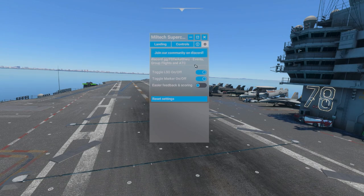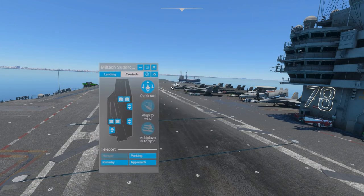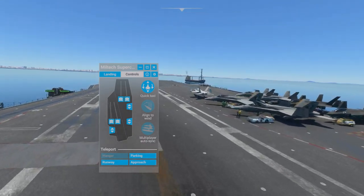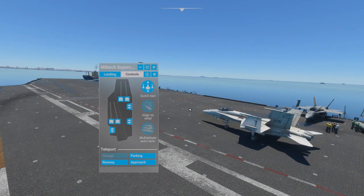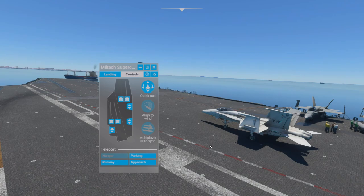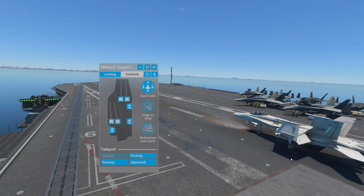They also have a Discord community that you can join. So if we're going to launch an aircraft, we're in the F-18. I'm sitting here in a parking spot, so we're going to need to fire it up. We put this on runway and it teleports it right to the runway.